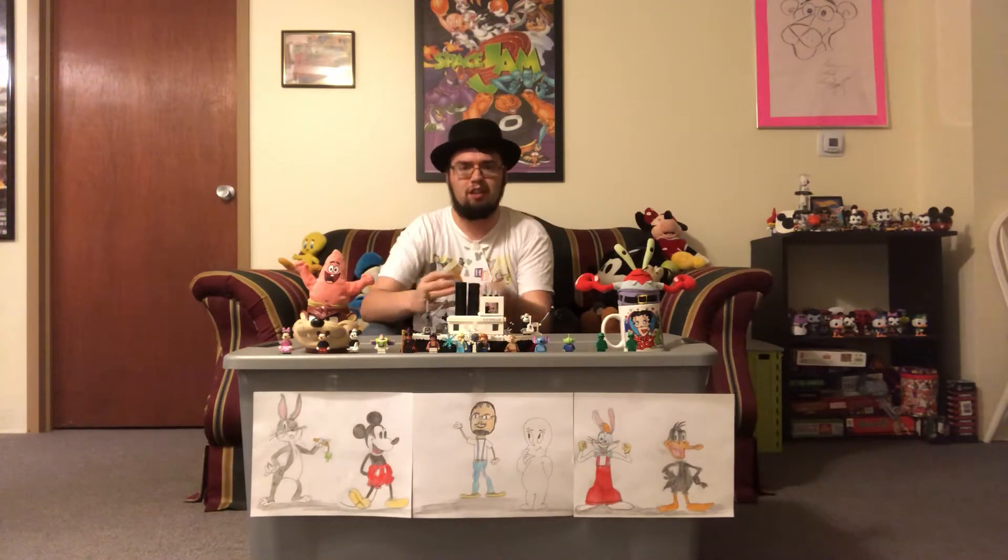Welcome to Toon Corner! Today I'll be talking about an animation studio called Bray Studios. Bray Studios was founded by John Randolph Bray in 1913.